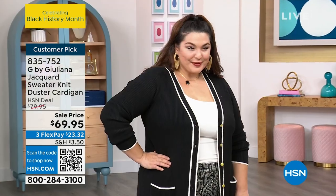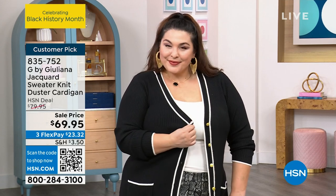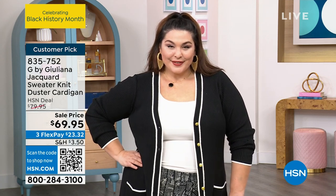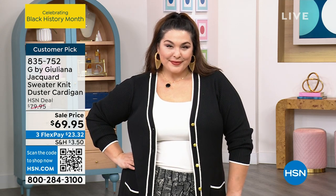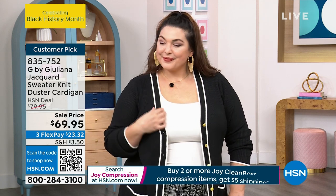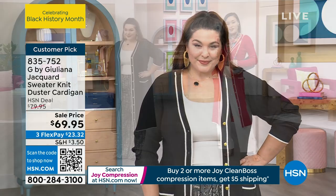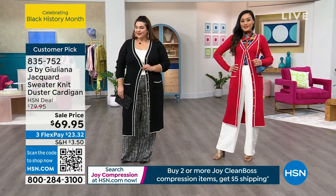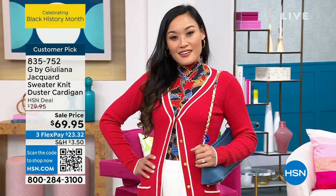Another customer, Coco897 from Florida, loved it and said she's going to go back and get the black — a huge customer pick. Now for sizing: Tammy is in a size 1X and she's an 18, true to size. I'm a size six in the small. Paulina is a four in the extra small. Juliana is in extra-extra-small as her true to size, wearing the red, styled completely differently.